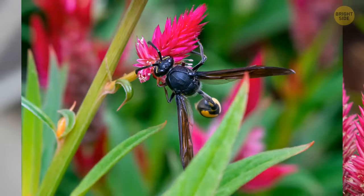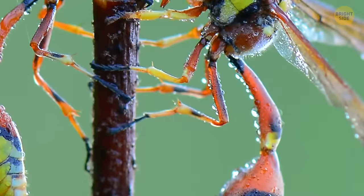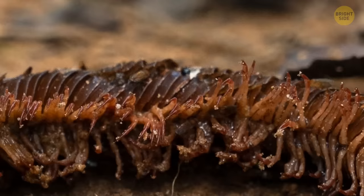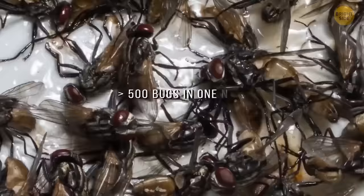Unlike other wasps, these insects only use their venom to paralyze spiders, flies, and caterpillars. Then they bring them to their nest to feed their children. So don't be surprised if you see a large horde of paralyzed spiders inside the nest — there can be more than 500 bugs in one nest.